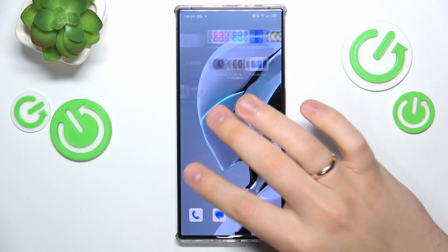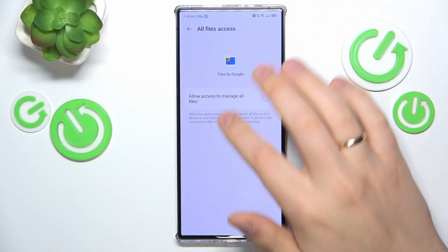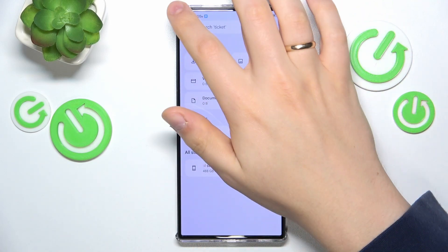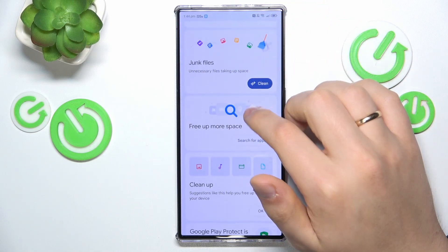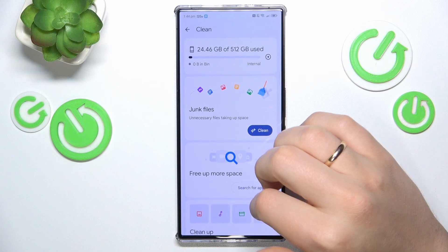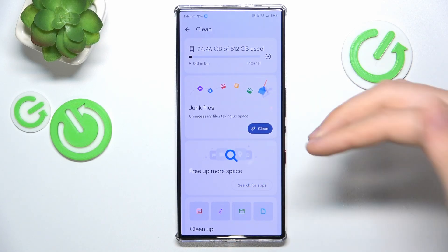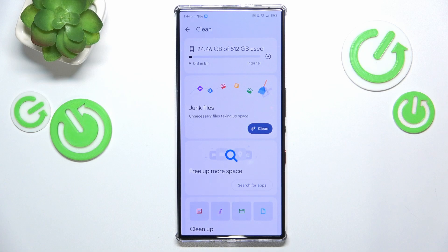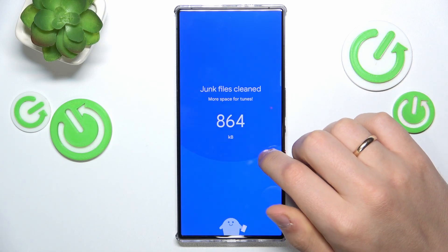Or you can resort to using the Google Files app, which also has a very convenient and effective cleanup tool. Just open the hamburger menu, go into the clean section, and the Google Files app is going to come up with measures tailored towards your particular storage state. It will identify what issues there are with your storage and how you can effectively clear it.